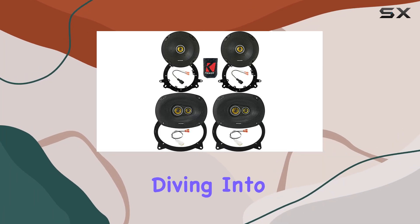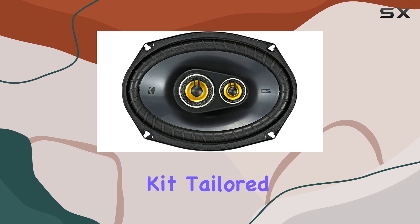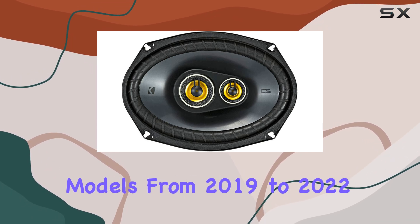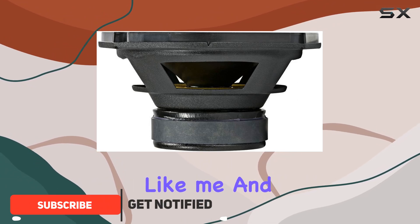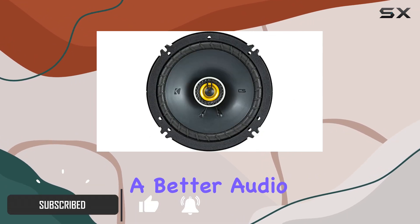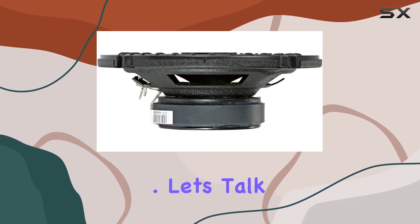Hey everyone, today we're diving into the Kicker Speaker 6x9 and 6.5-inch upgrade kit tailored specifically for Toyota Tacoma models from 2019 to 2022. If you're like me and you love your truck but crave a better audio experience, this might just be the solution you've been looking for. Let's talk features.